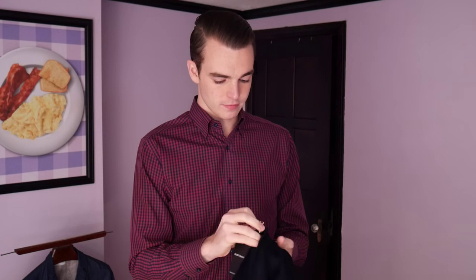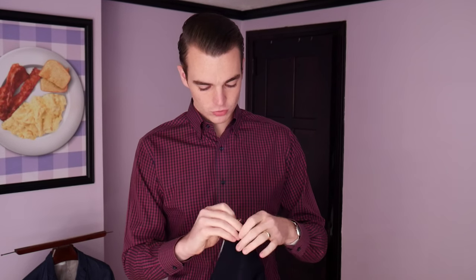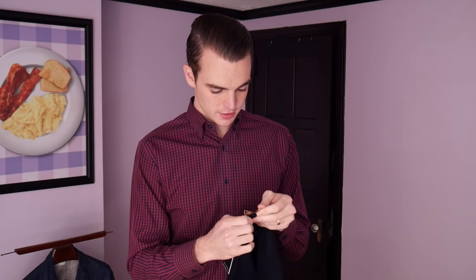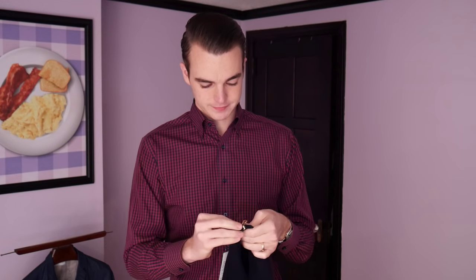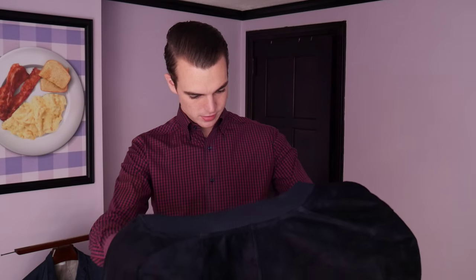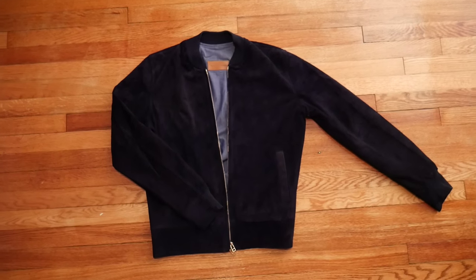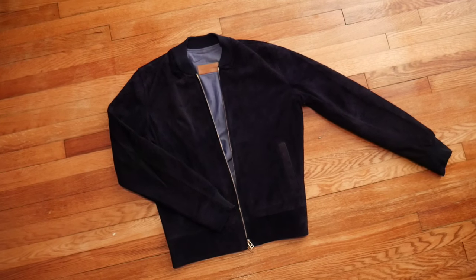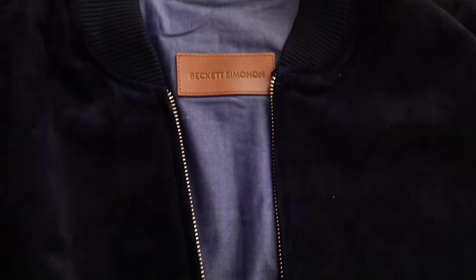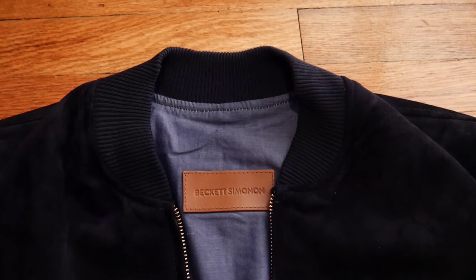They advertise it as having high arm holes for a more flattering look, and they use the best zippers on the market — these Japanese-made YKK zippers. Now I don't know if my photos or my video will properly capture the deep, dark, beautiful navy that this jacket is, but it is gorgeous.